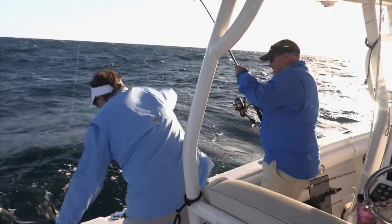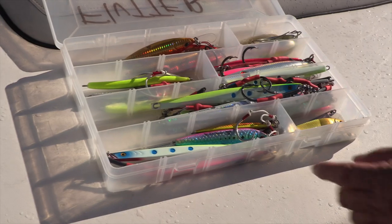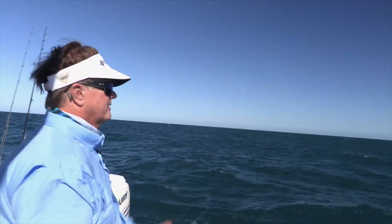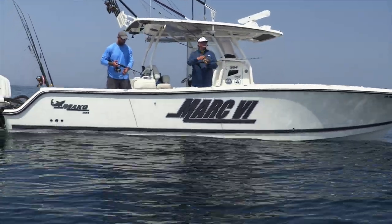Ariel, a lot of people drop irons for blackfin tuna. What's the setup — does color matter, what pound leader, and what are the subtleties of working the iron? The big mistake people make is not staying straight up and down with the jig. Mark the fish, get in front of them, drop the jig to whatever depth they're at, and start working it — but try to keep that line parallel, straight up and down. We're going to go to commercial break and come back to catching light tackle tuna on the irons.